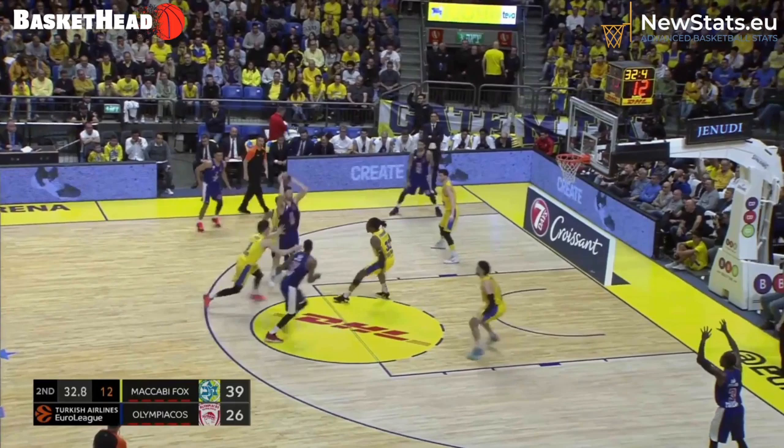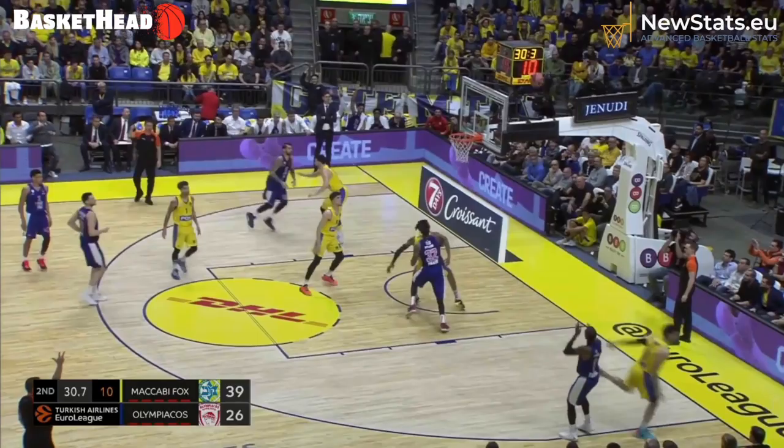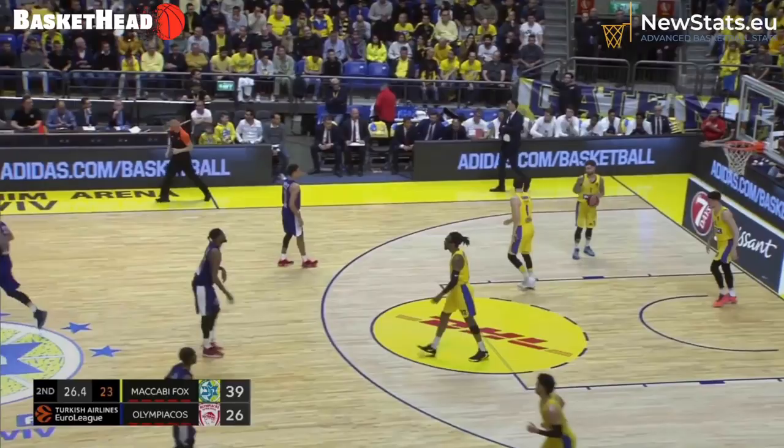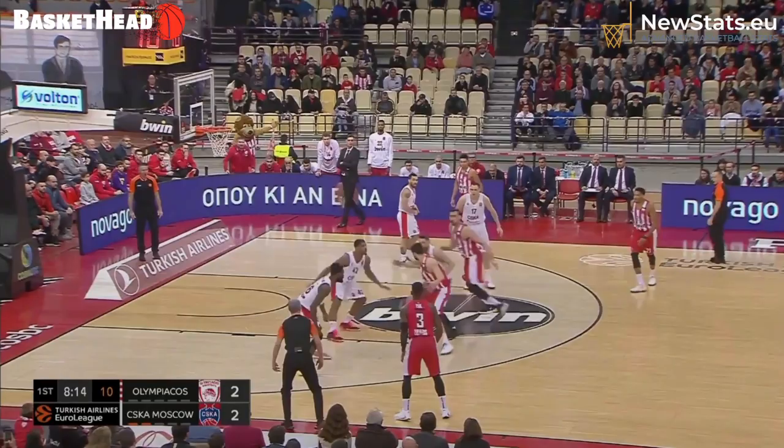O'Brien is the only guy with no help on him. Olympiacos reads it — this is a wide open shot created by the roll threat that makes Maccabi collapse and makes all the difference.